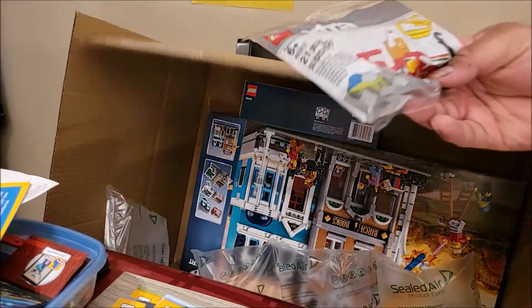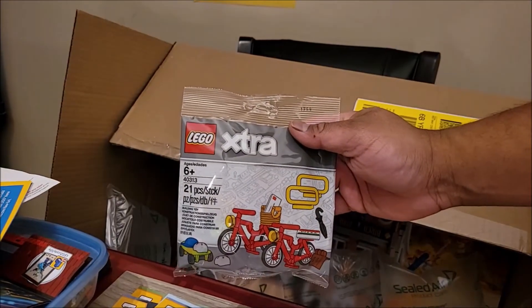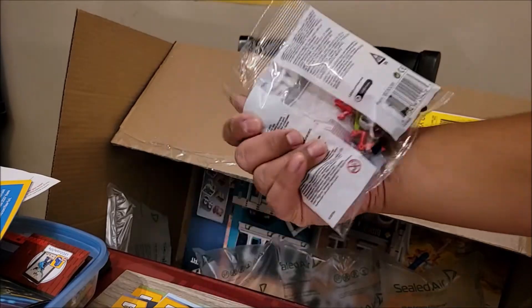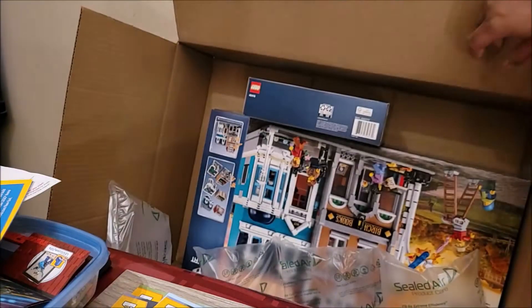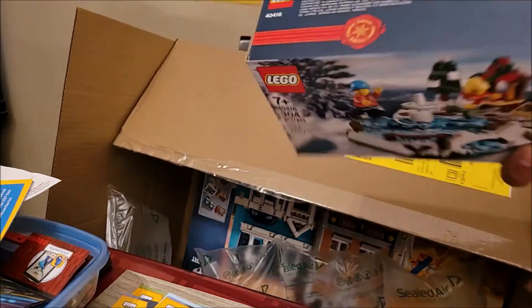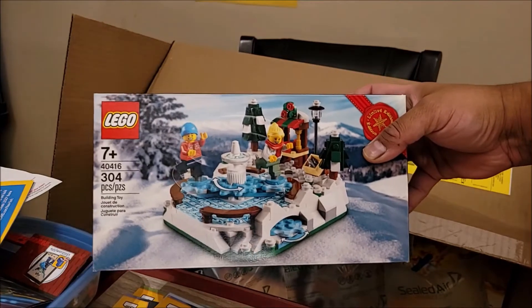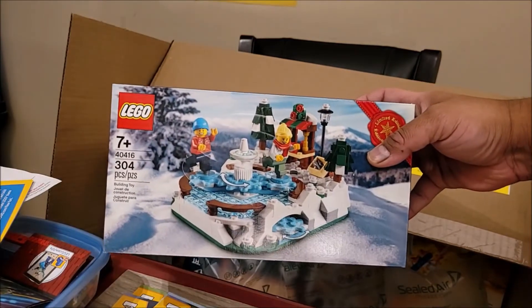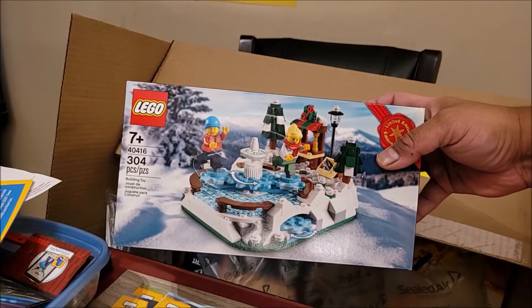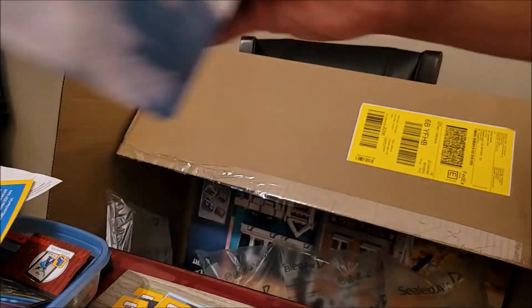I have this. Let's start with the small stuff. This is the extra bicycle stuff — I think there's two bikes here. I have my gift with purchase. This is the ice rink. This was the December one, then they ran out of the vintage car until they didn't, so I get this.